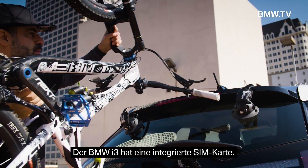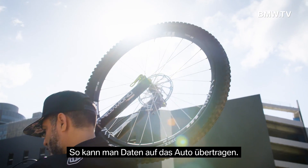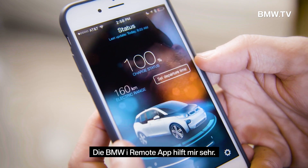The i3 has an embedded SIM card. You can get data into your car. The iRemote app helps me a lot.